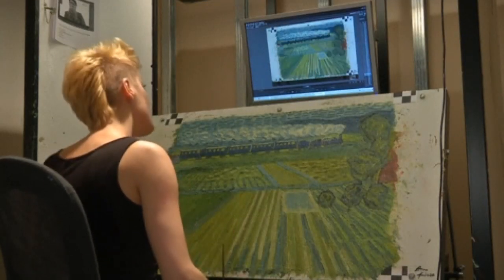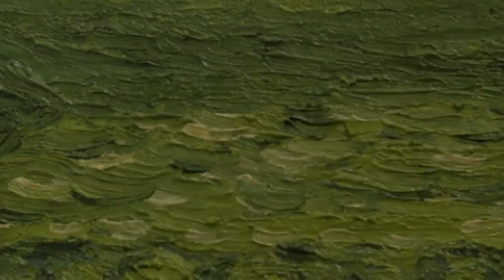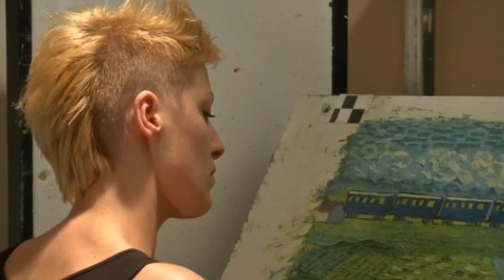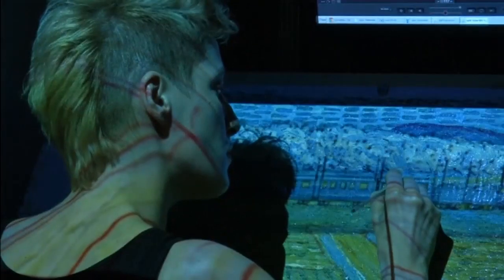Painters hired for the project work in studios in Gdansk to hand paint 56,800 frames inspired by the style and hand of van Gogh. We're making Loving Vincent, which is the world's first feature-length painting animation, and it's a mystery looking into the mysterious death of Vincent van Gogh. We tell the entire story through Vincent's own paintings.